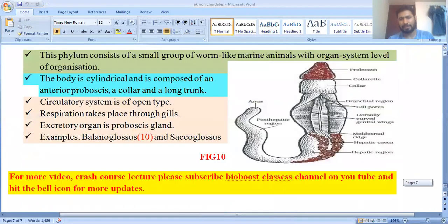Hemichordata characteristics: body is cylindrical, composed of anterior proboscis, collar, and long trunk. Respiration takes place through gills, and the excretory organ is the proboscis gland. Examples include Balanoglossus and Saccoglossus.